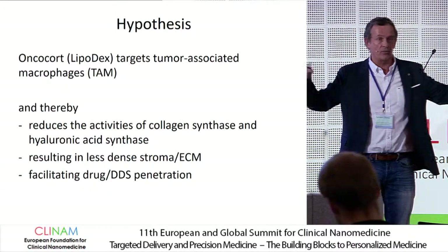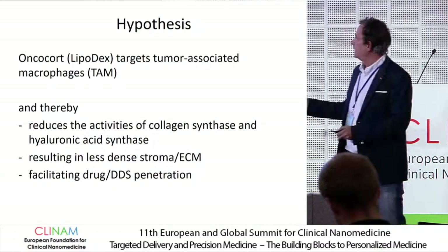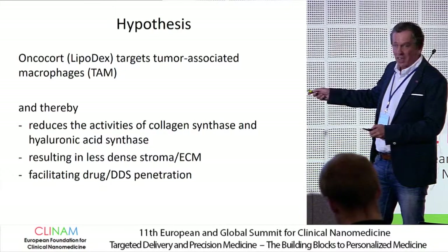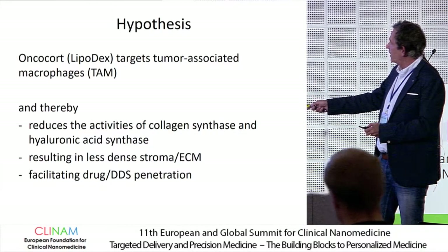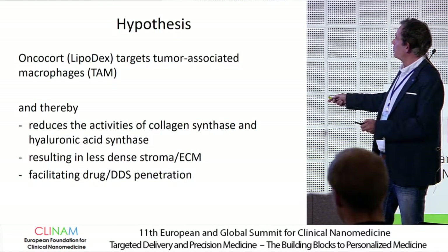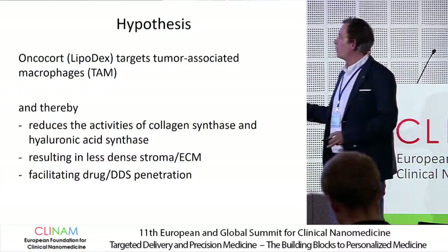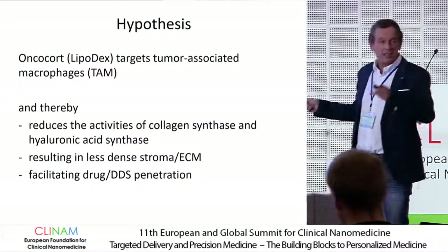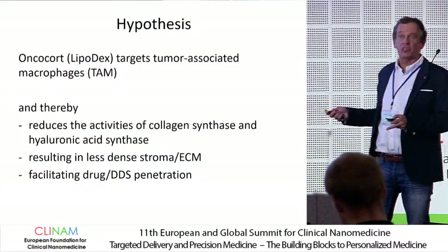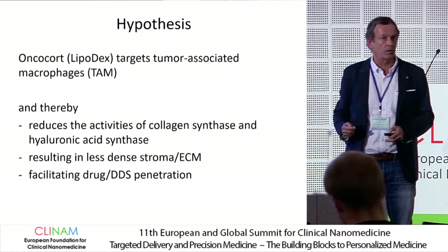You can wipe out macrophages if you put encapsulated liposomes — for instance with a compound like clodronate. So if Oncocort does this — which preclinically we call lipodex — then it can also reduce the activity of the enzymes collagen synthase and hyaluronic acid synthase. We hypothesized this might result in less dense stroma and less dense extracellular matrix, which might facilitate the penetration of drugs and maybe even nanoparticles.